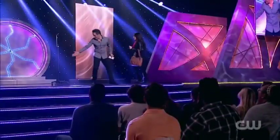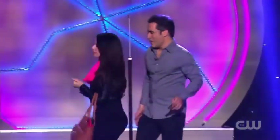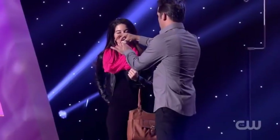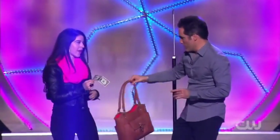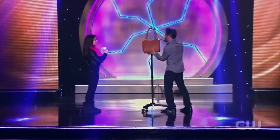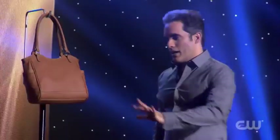Thank you for coming up here. Stand right here, if you don't mind. What was your name? Jennifer. Jennifer and Michael, nice to meet you. Hold on to this dollar bill for one second. I'm gonna trade you the dollar bill for your purse. Now I'm gonna hang the purse right here where we can all keep an eye on it, and it keeps it safe. Now watch.